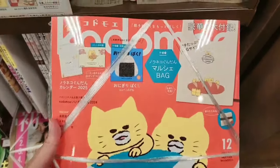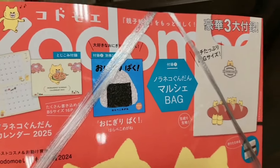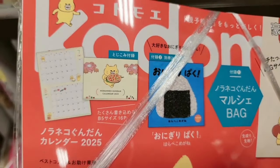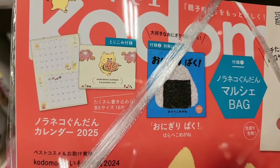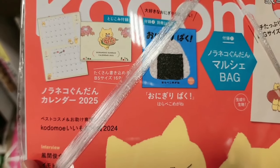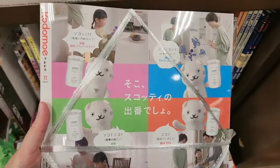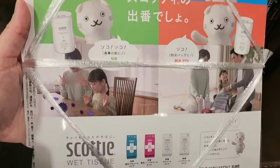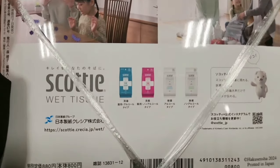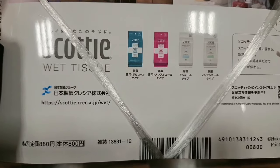This is another one and you can get a small cute tote bag. I'm not sure if you can also get a calendar here — it's showing a calendar of a cat. This one is 880 yen.